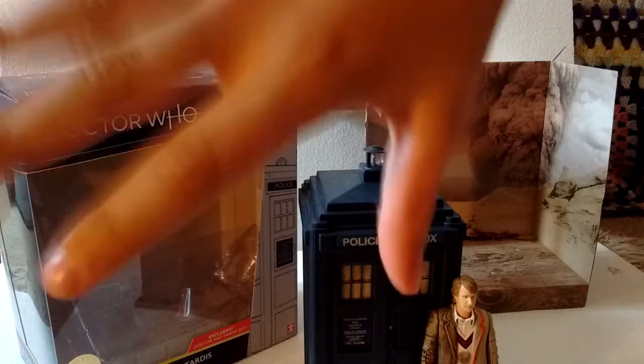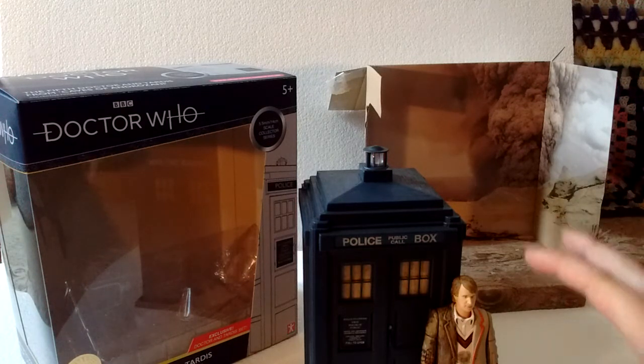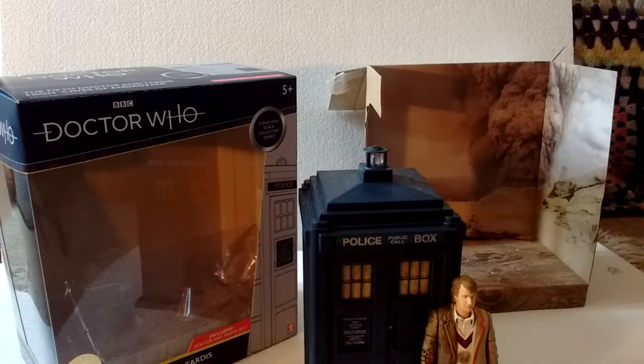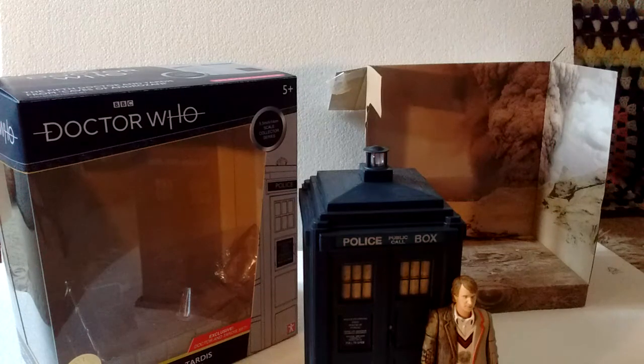So that is all for today's review of this lovely set. I'd rate it about an 8.5 or 9 out of 10 — a really interesting-looking Fifth Doctor, though not that accurate, and an amazing-looking TARDIS with a beautiful backdrop and really nice packaging. Thank you for watching, like, comment and subscribe. And silence in the library.